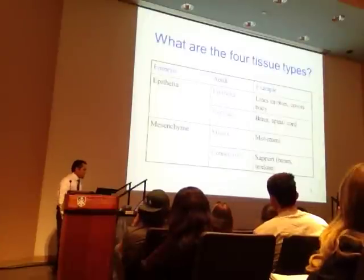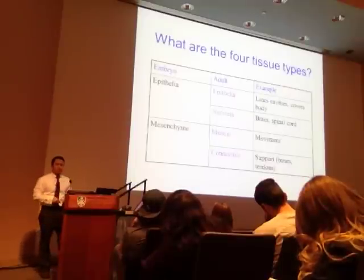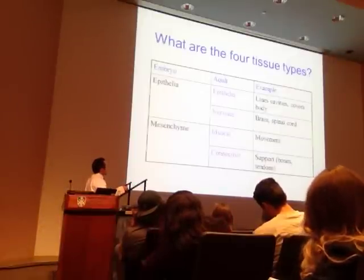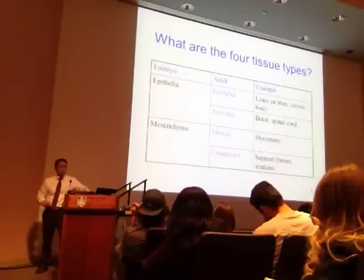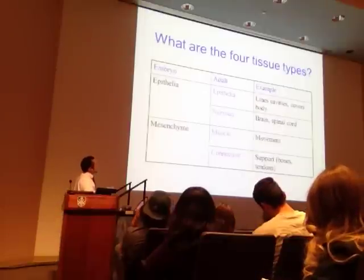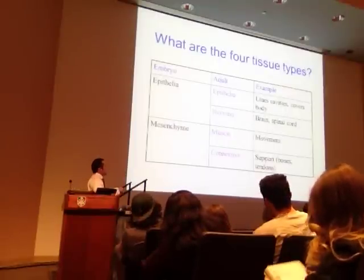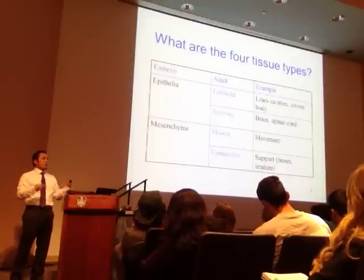If we look at the four different types of tissues, we can classify them based upon embryonic development—from the epithelia or from the mesenchyme. As we move from embryo to adult, we further segregate epithelia and nervous tissue. Then the mesenchyme gives rise to muscle and connective tissue. We're going to cover each one of these. Epithelia covers the body and lines cavities like the skin and oral mucosa.